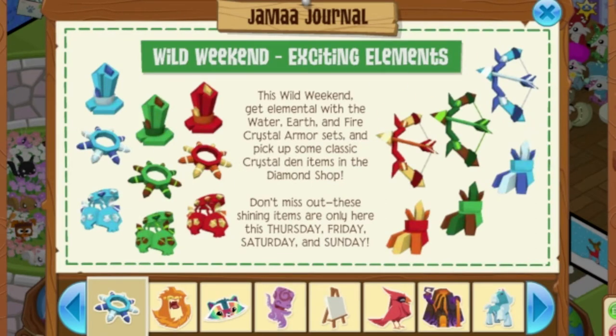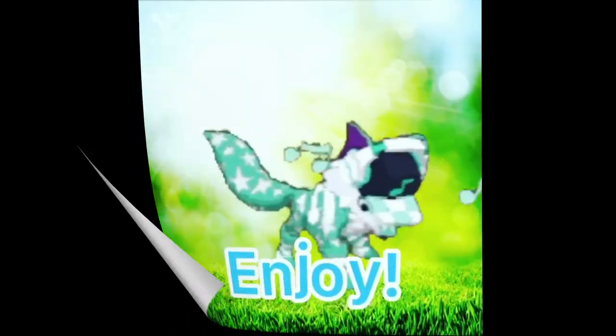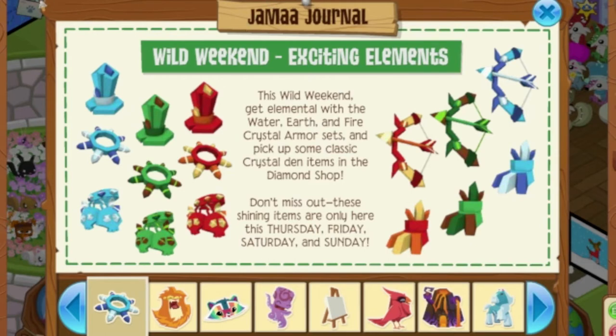Let's just get right into it. First up, we have got a new Wild Weekend called Exciting Elements. This Wild Weekend, get elemental with the Water, Earth, and Fire crystal armor sets and pick up some classic crystal den items in the diamond shop. Don't miss out — these shining items are only here this Thursday, Friday, Saturday, and Sunday. So if you want to get these Exciting Elements armor sets, you have to pick them up as soon as possible.